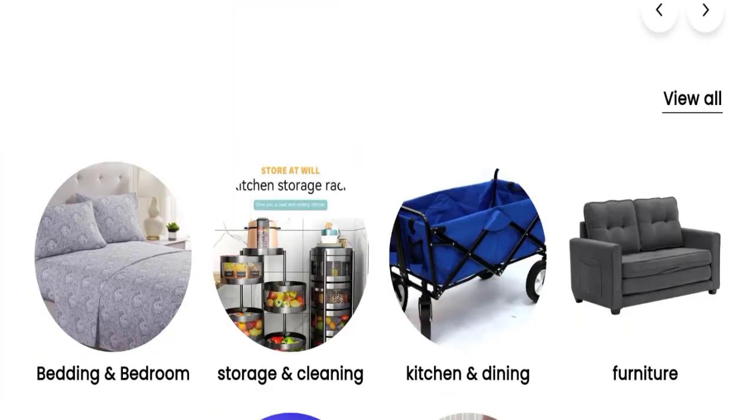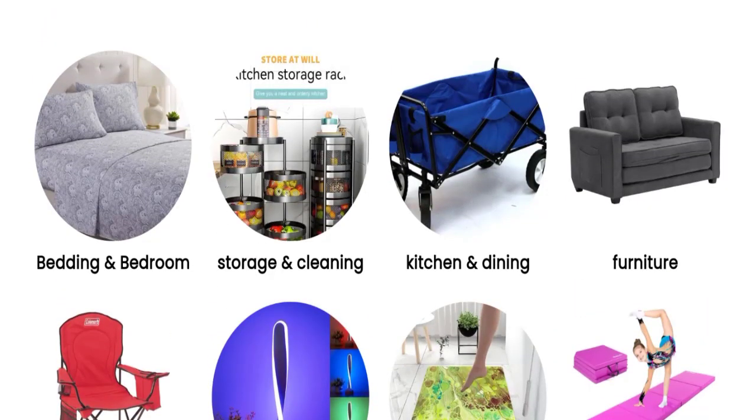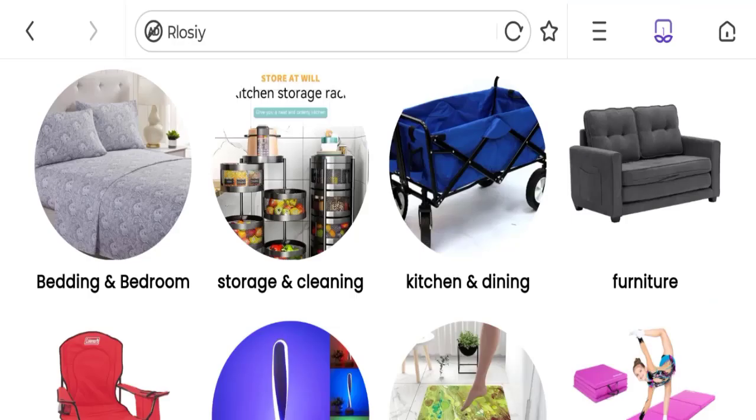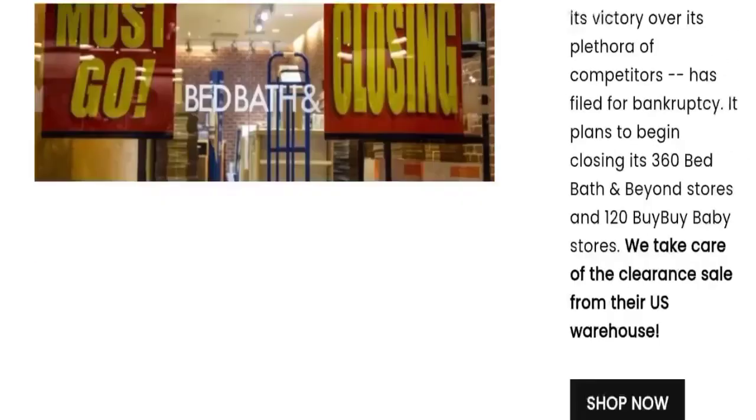So this is an online shopping store which is offering multiple types of product collections, like bedding and bedroom products, storage and cleaning products, kitchen and dining tables, furniture, outdoor products, lighting, luggage, and many more.